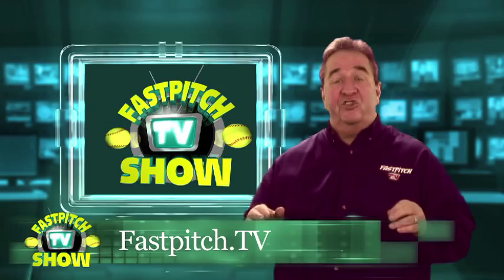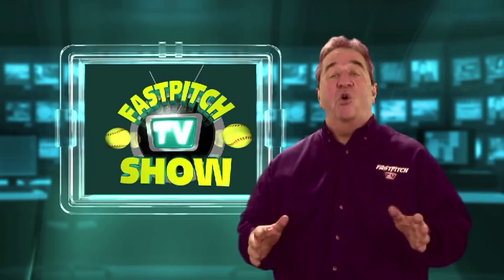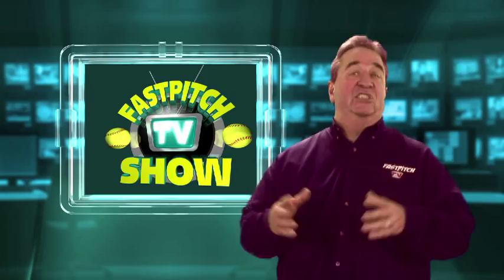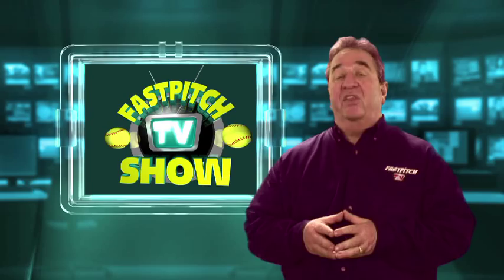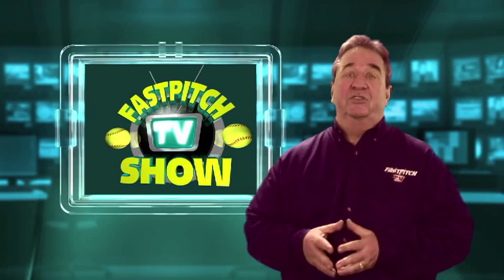Become a fan of the show on Facebook at Facebook.com/FastPitchTV, and follow us on Twitter at Twitter.com/FastPitchTV. Well, that's it for today's show. Before I go, I want to let everyone know I really appreciate how many people have been watching the show. Our numbers are growing — we've been seeing 110 countries now. Our views are astronomical. I want to thank everyone for watching and for everyone who's told someone else, because it's not just me doing it, it's everybody out there helping me. I really appreciate it. Until next week, thanks for watching.